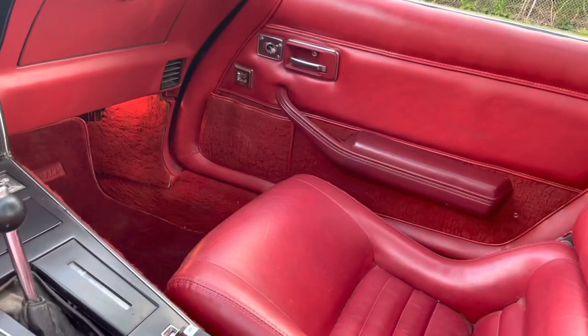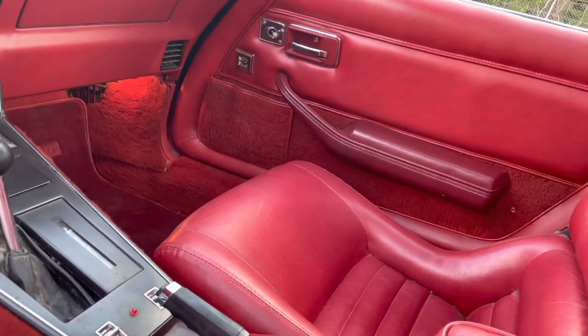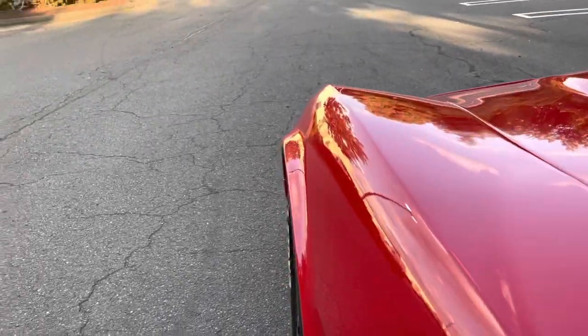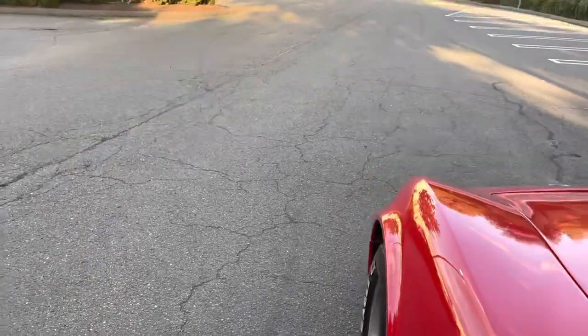As you can see, the accent lights work underneath there — you can see them lit up. All the accent lights work when you open the doors. Let's open the hood real quick.